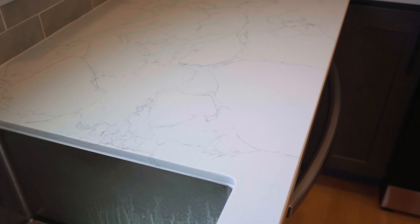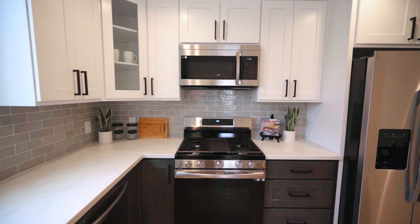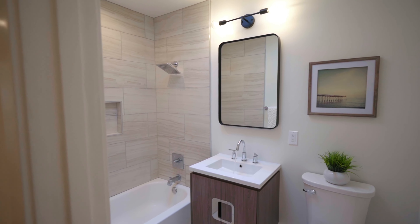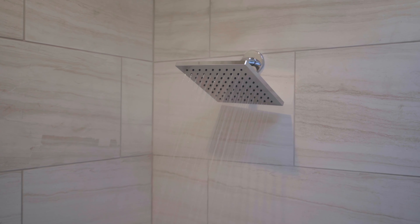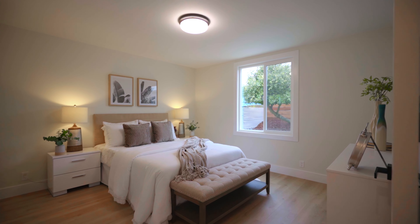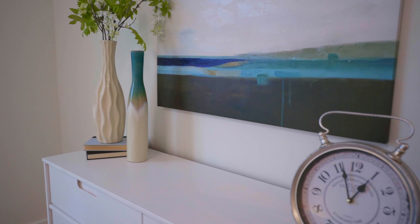As we go through the home, you'll notice all these beautiful upgrades. We have new flooring, new windows, new paint throughout, as well as upgraded lighting. And you're going to love this spacious brand new kitchen with the quartz countertops, shaker cabinets, tile backsplash, and brand new stainless steel appliances.